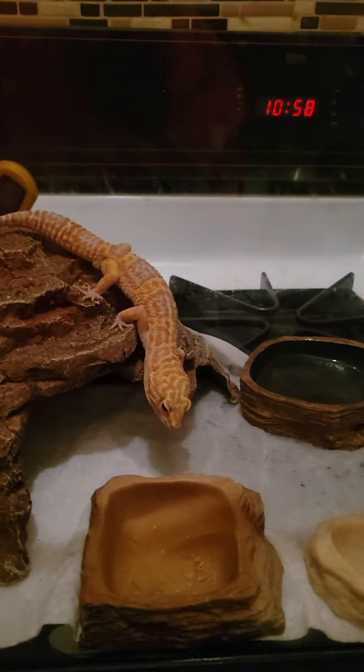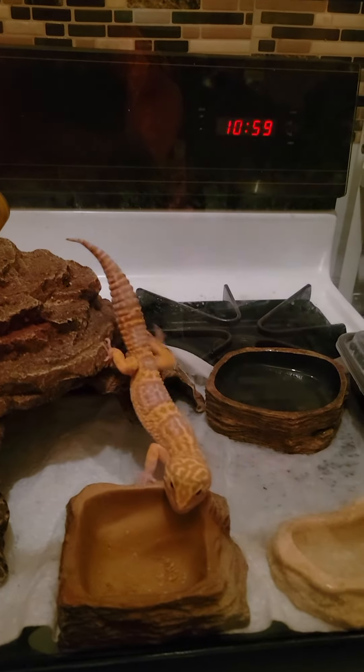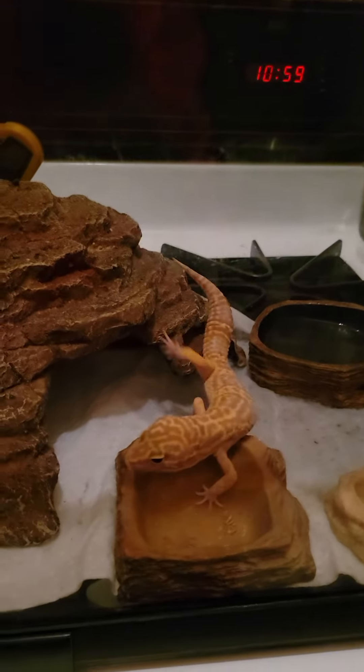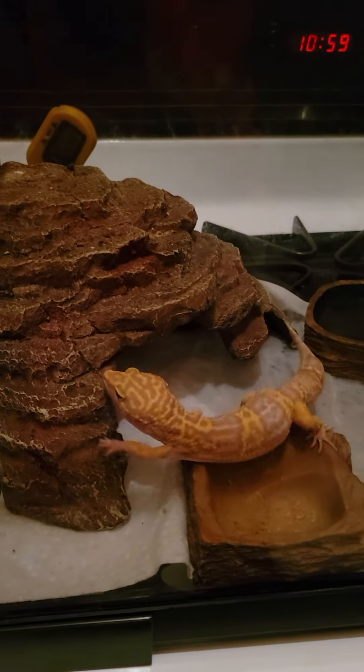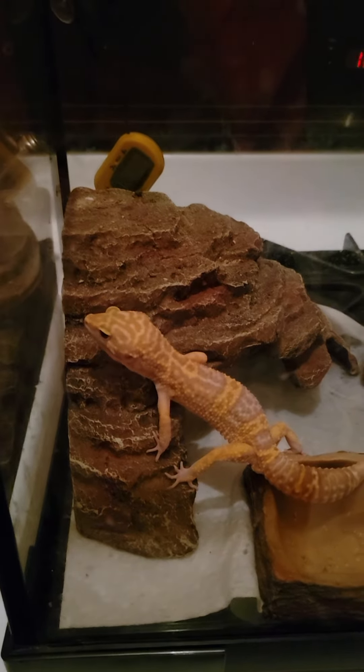I think Mango's a boy. You will see when you turn Mango over and look. See if you see any hemipenes. If you see any hemipenes, it's a boy.